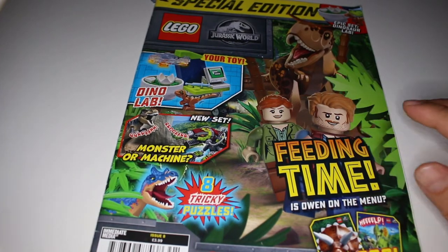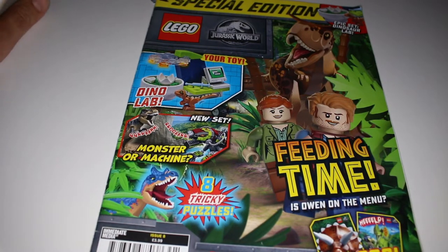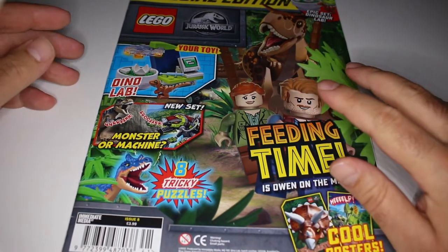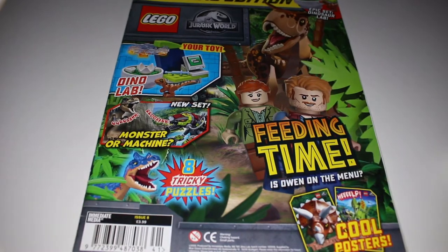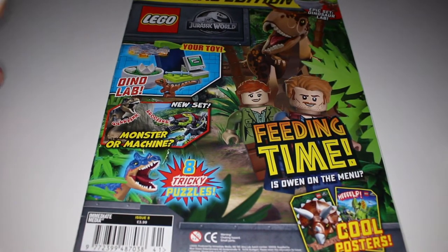Hello LEGO friends! Today we have the LEGO Jurassic World Special Edition magazine. We're a bit behind because this one was released almost a month ago, but for one reason or another we never made the video, but now it's the time.